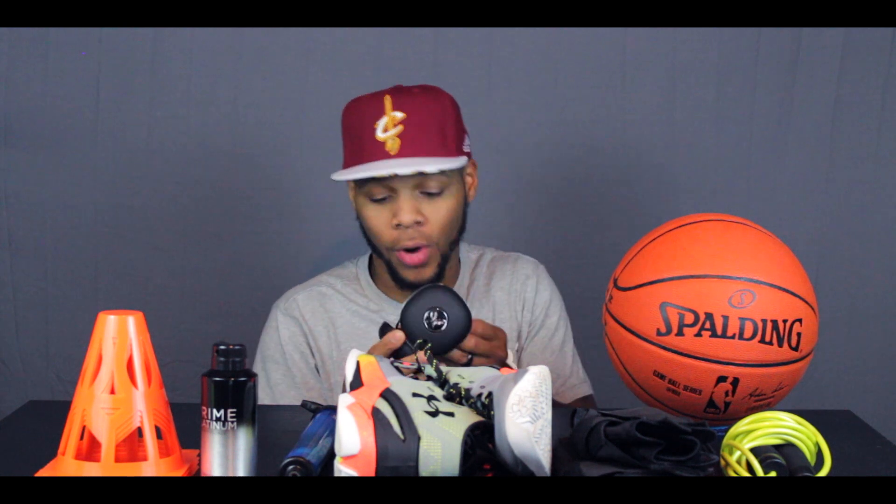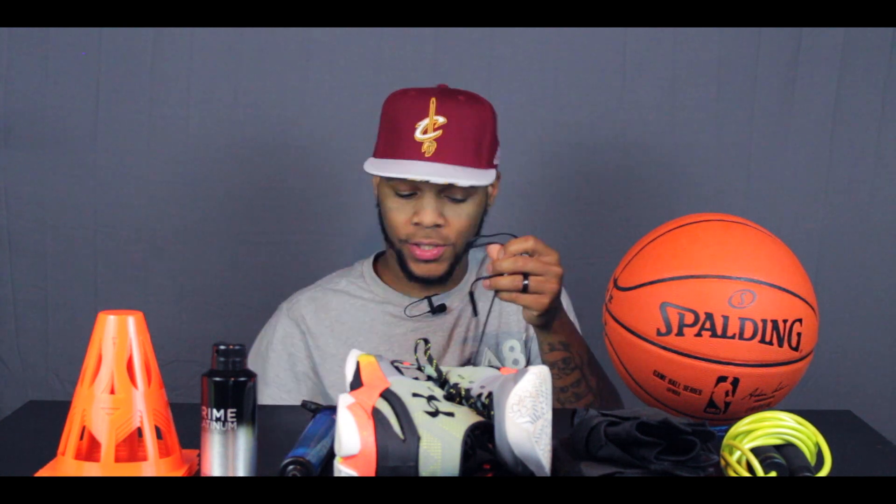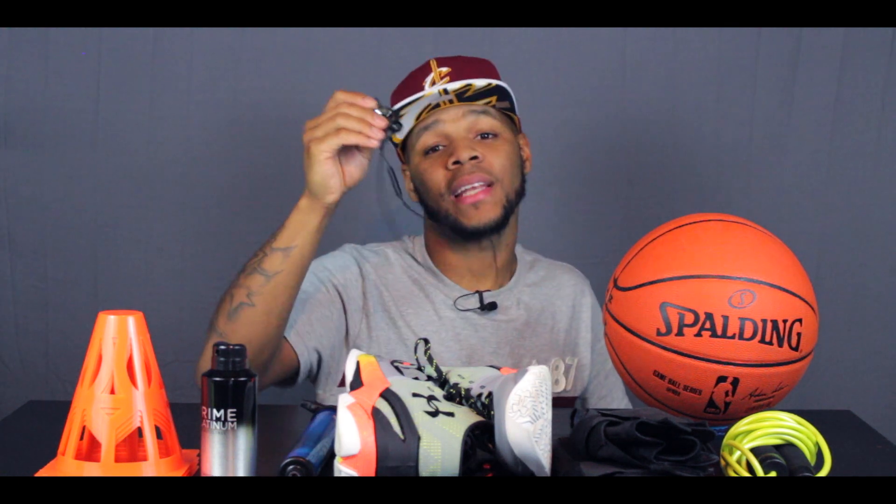This might be my favorite item in my bag other than the shoes and the ball — the Jaybird BlueBud X headphones. These are amazing, they are the best headphones on the market in my opinion. They're wireless and they got these little hooks so they stay in your ear when you're going hard. They sound so nice — to the level of Beats if not better. I take these everywhere I go.